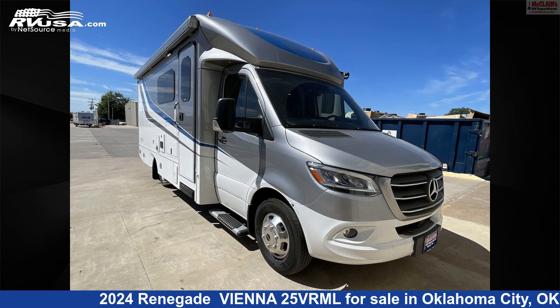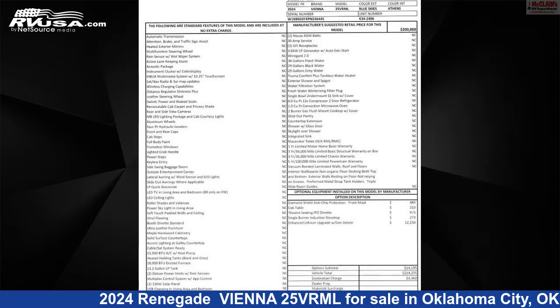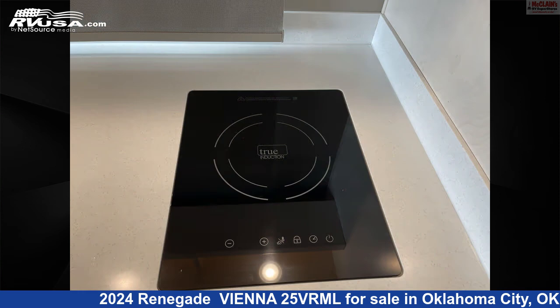This 2024 Renegade Vienna 2.5 VRML is a Class C RV. It is located in Oklahoma City, Oklahoma 73127, and is offered for sale by McLean's RV Oklahoma City. Click the link in the video description to visit RVUSA.com and see more photos as well as the current price.